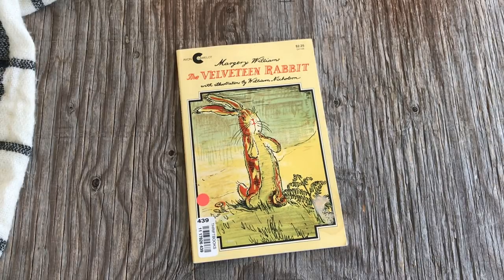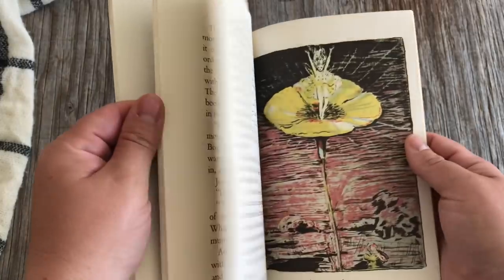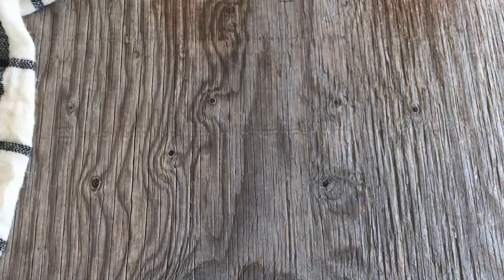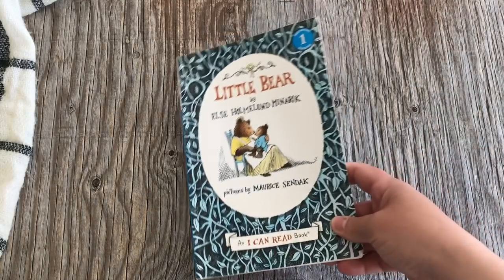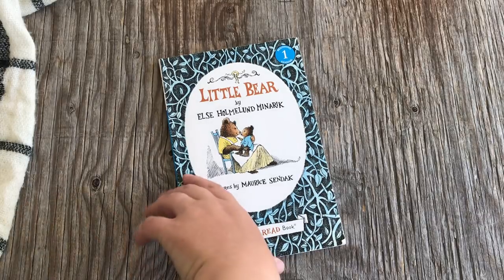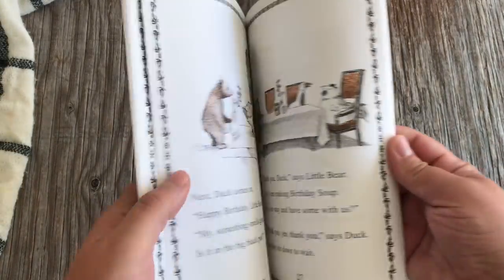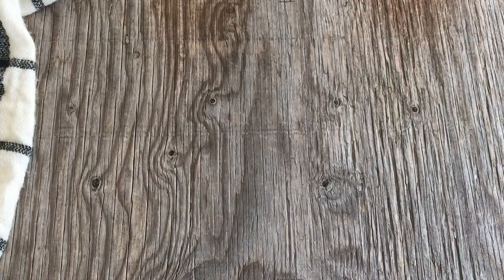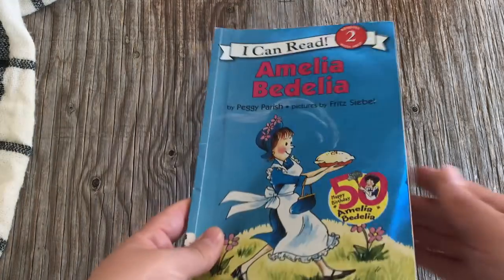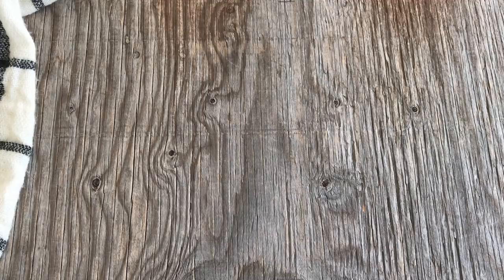Of course we have The Velveteen Rabbit — a favorite of mine from my own childhood. I got this one from ThriftBooks; it's the version I had when I was little so I wanted the same for my daughters. We split it up over several weeks. We also have Little Bear, which is both a read-aloud and part of the reading curriculum — we practice sentences and words from Little Bear toward the end of the year. And there's Amelia Bedelia, which we use for both a read-aloud and a reading lesson, easy to find used or at the library.